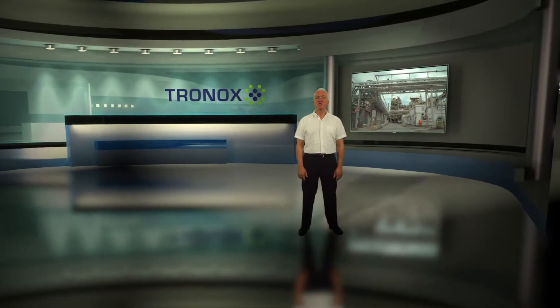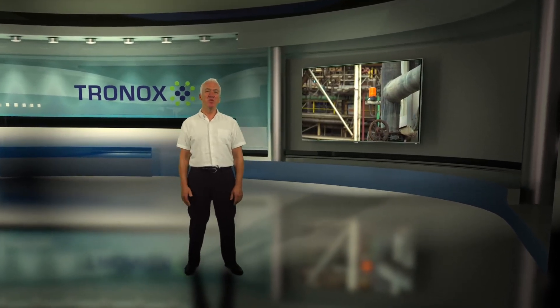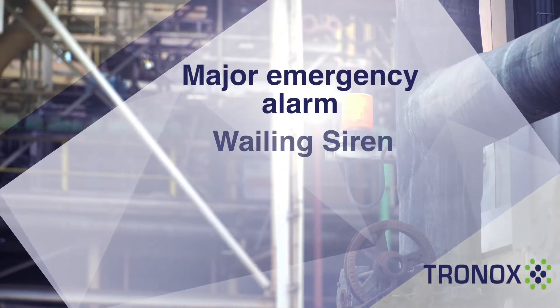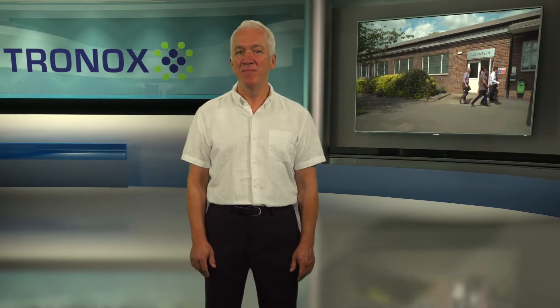In the event of an emergency, there are several types of alarms that will be sounded across the site, and it's important that you're able to recognize what they mean. The major emergency alarm is a wailing siren. It's the signal to go to a refuge area immediately.